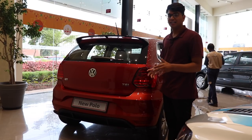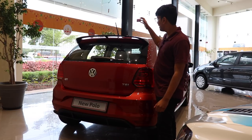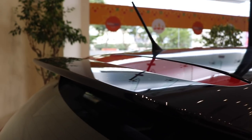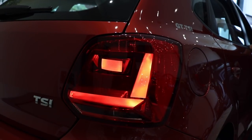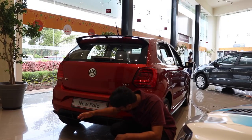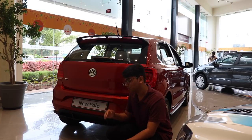The back end has been spruced up to be a little more sporty and modern. You have the same spoiler as the last car, a new tail light design, and this brand new diffuser-looking bumper. It's not functional, but it at least makes the car look more sporty.